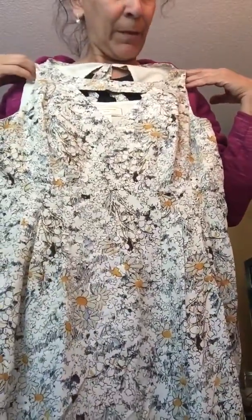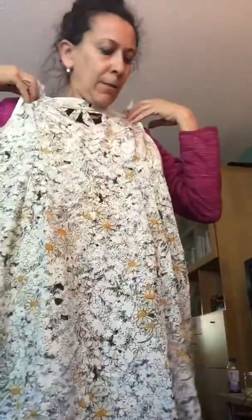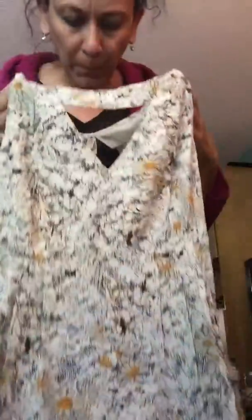This is a brand I have just recently learned about — it is called Moulinette Soeurs. This is a silk dress and you can just tell by the feel of it — it feels like butter. It is a daisy print, kind of stylized pencil-drawing-kind-of dress, with neat front detail and a little bit of caged back detail. It's got a side zip. Just really pretty — kind of a flowy spring dress, all silk. I love it. It's a size eight, so that's a pretty decent size.